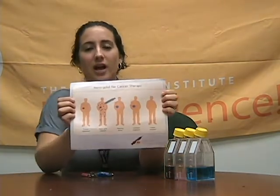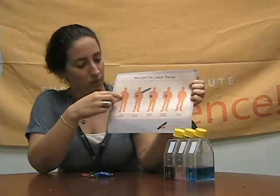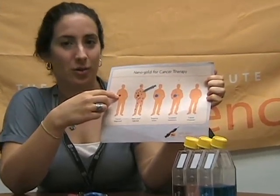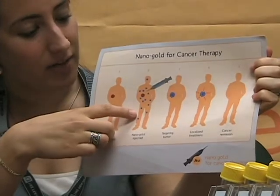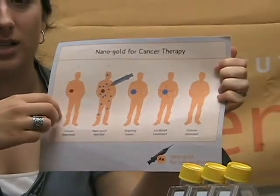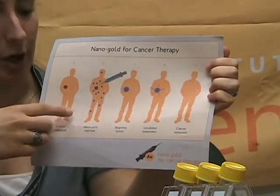Today we're going to give a brief introduction to how this therapy works. In this diagram, we can pretend that this patient has a tumor on the right side. A tumor is a cell you don't want in your body, so that's what we're trying to get rid of. Nano-gold is injected into the body and is able to migrate towards the tumor cell using protein markers.